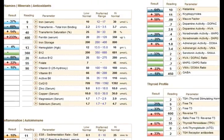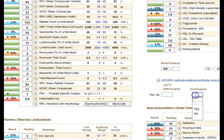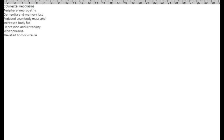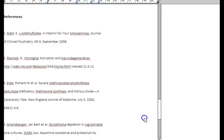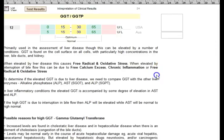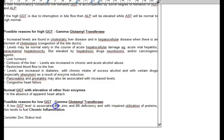When your patients have abnormalities in any of these areas, you can click on that and read more information. For example, if a patient is homozygous for the C677T MTHFR polymorphism, you can click in and review your notes on MTHFR. Or if you want to look at a low GGT score, you can click on GGT and see possible reasons for high and low GGT — such as zinc and B6 deficiency and impaired utilization of proteins, which tends to fuel chronic inflammation.